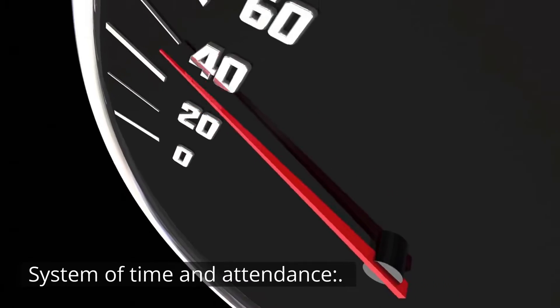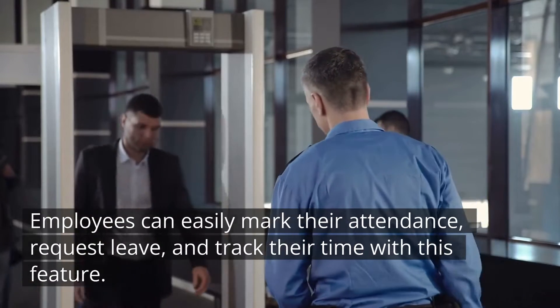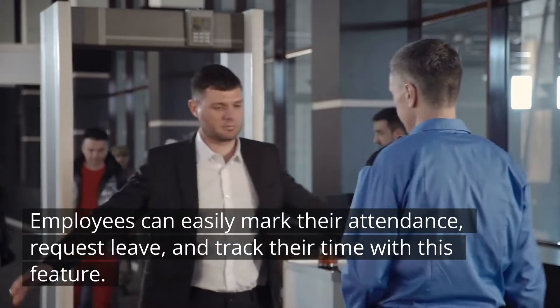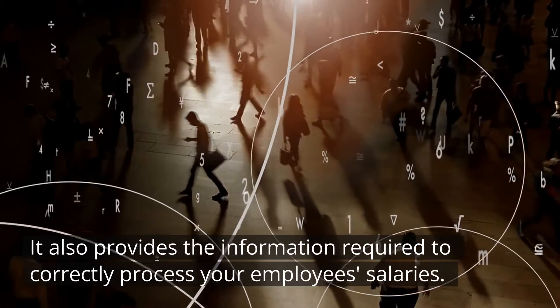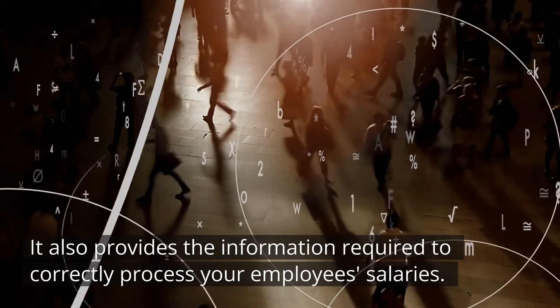System of Time and Attendance. Employees can easily mark their attendance, request leave, and track their time with this feature. It also provides the information required to correctly process your employees' salaries.